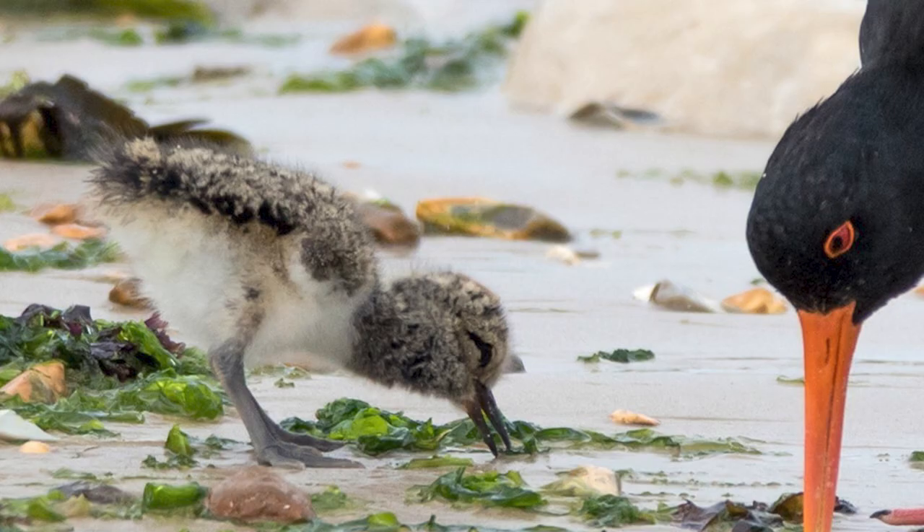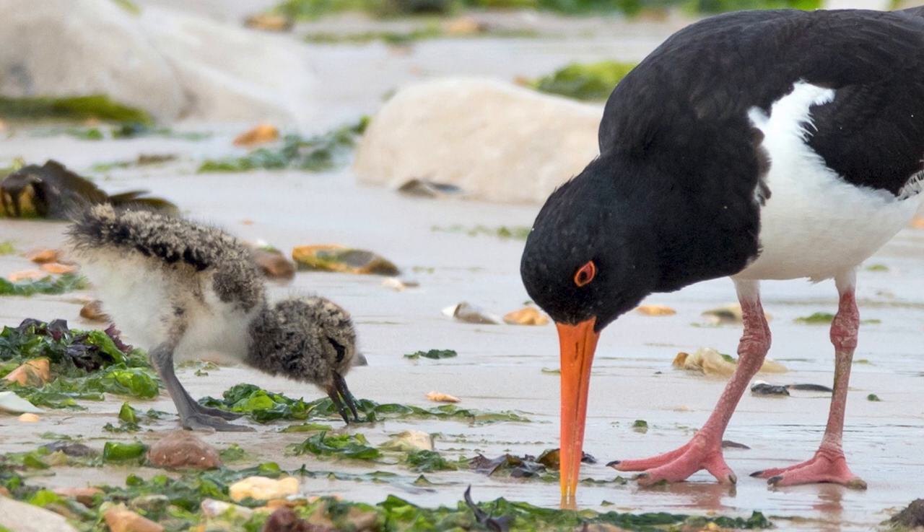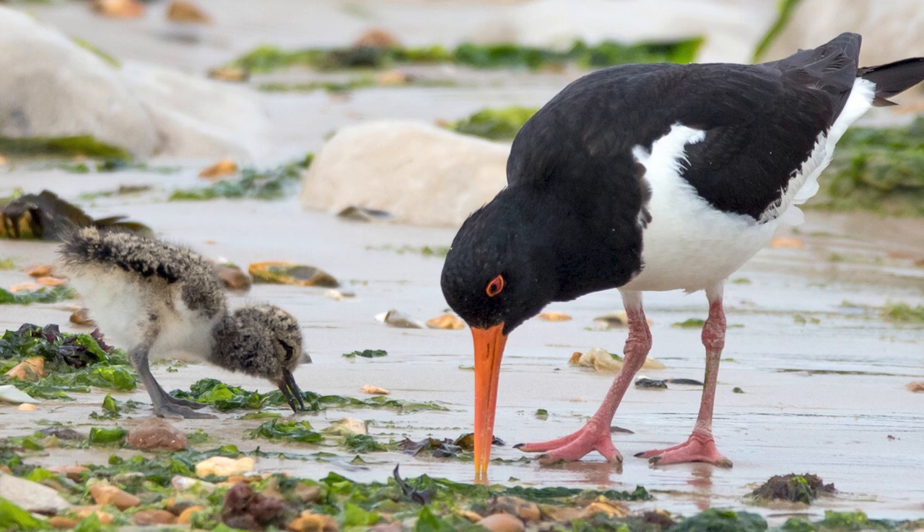These oystercatchers have done well in facing all the threats since introduced to New Zealand during the past few centuries of human habitation, including the introduction of mammalian predators, hunting by people until 1940 at least, and the invasion of braided riverbed nesting areas by introduced plants.